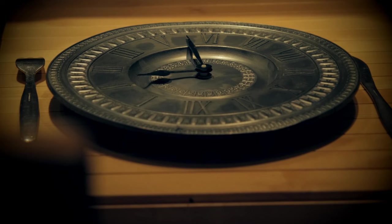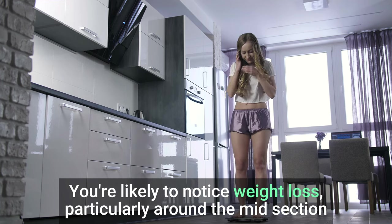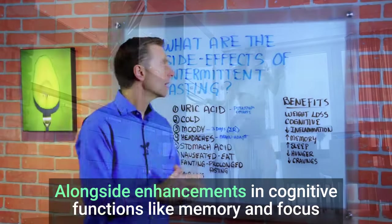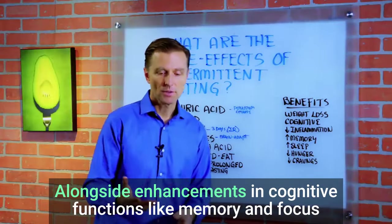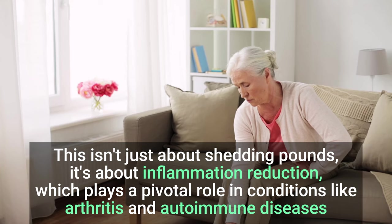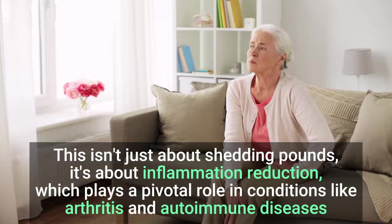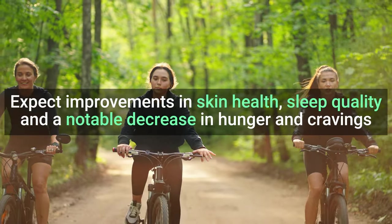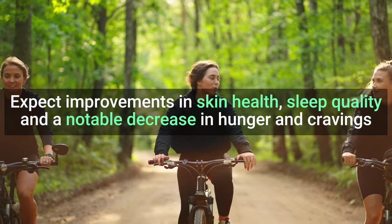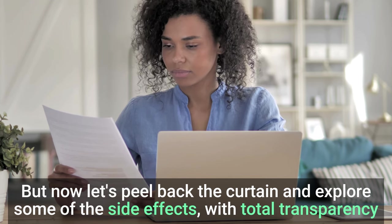First off, for our newcomers, the advantages of this practice are substantial. You're likely to notice weight loss, particularly around the midsection, alongside enhancements in cognitive functions like memory and focus. This isn't just about shedding pounds — it's about inflammation reduction, which plays a pivotal role in conditions like arthritis and autoimmune diseases. Expect improvements in skin health, sleep quality, and a notable decrease in hunger and cravings. But now, let's peel back the curtain and explore some of the side effects with total transparency.